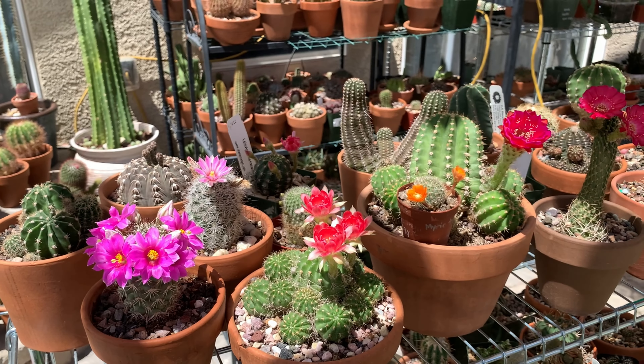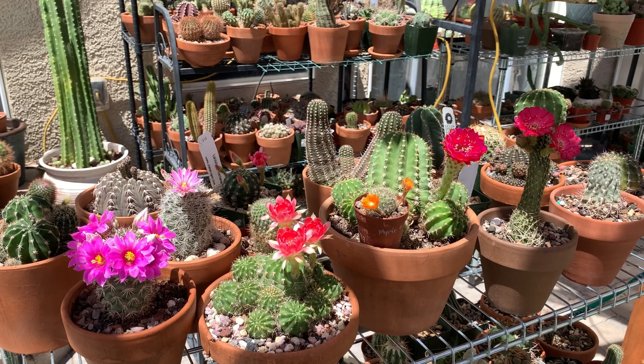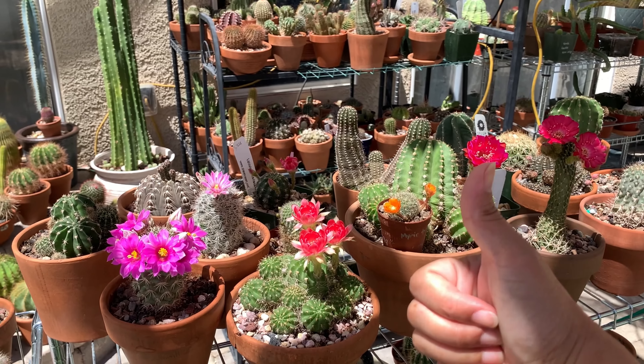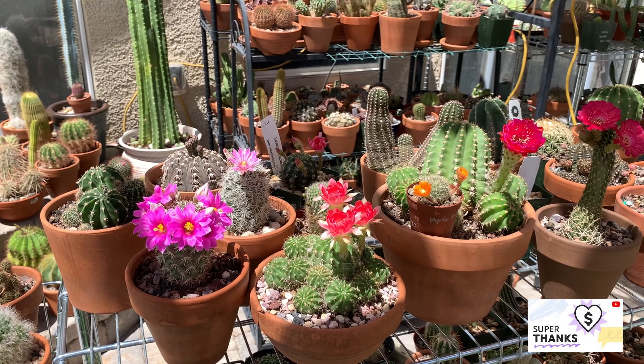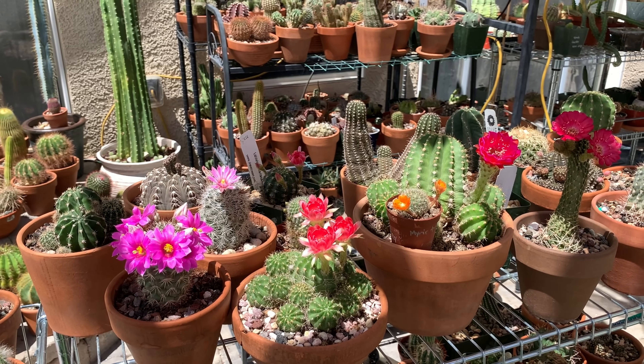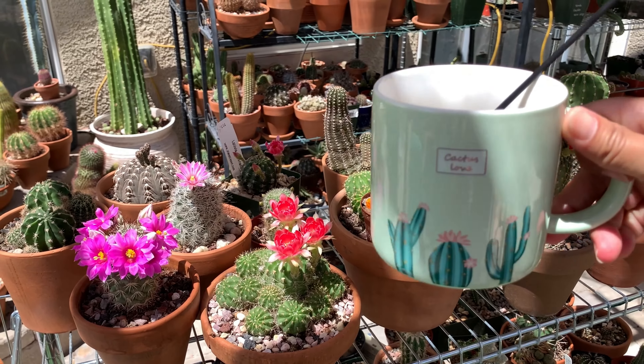That's it for my quick update on what happened after the cool-down and rain here in Vegas. If you like this video, don't forget to give me a thumbs up. Follow me on Facebook — it's Cactus Caffeine — and on Instagram, Cactus Caffeine USA. Until next time, guys — bye everyone, and cheers!